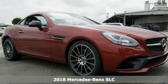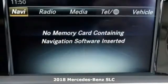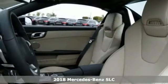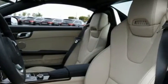It's a 2018 Mercedes-Benz SLC, featuring first-line excellence. This convertible is a top-down experience with a sporty spirit.